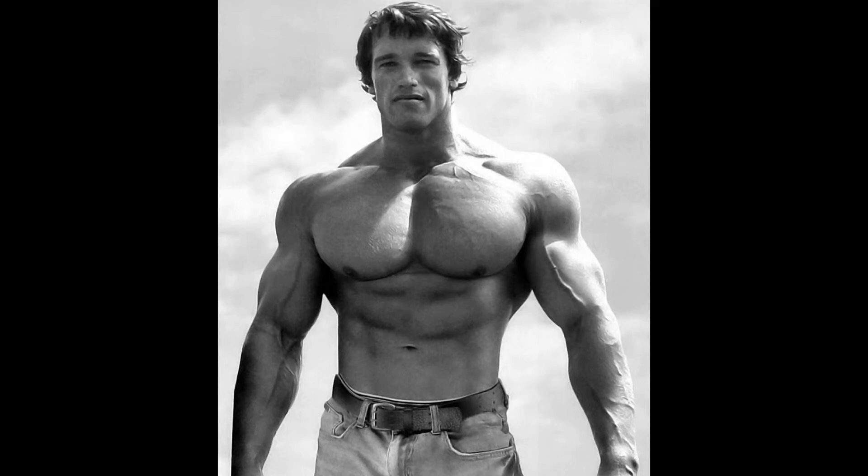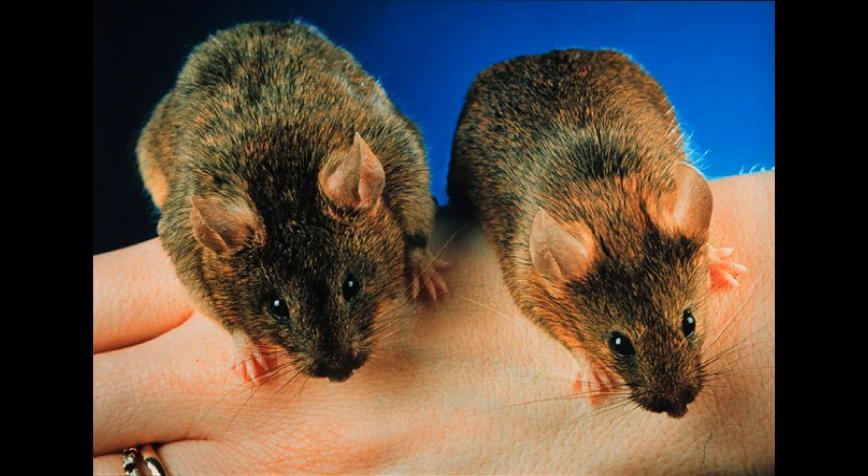I'm going to post some information about different things they found that actually help fight against myostatin. I'm going to keep these videos short because people want to get right to the point. So the best way to block it, I would say, is egg yolks — believe it or not. Even two or three egg yolks contain follistatin, which actually blocks myostatin and brings it down a pretty decent amount.